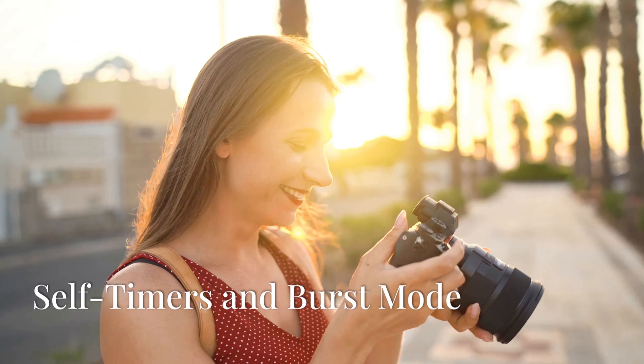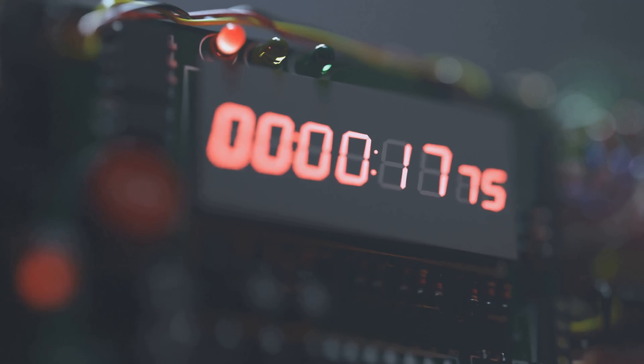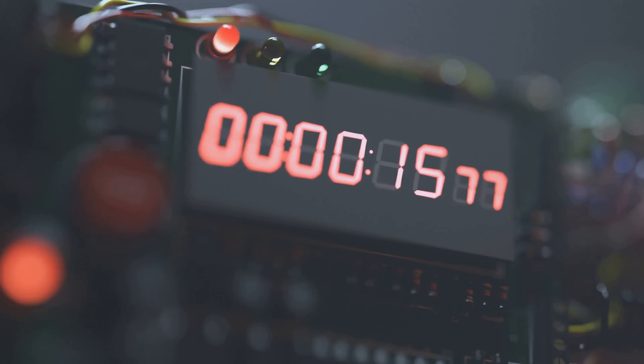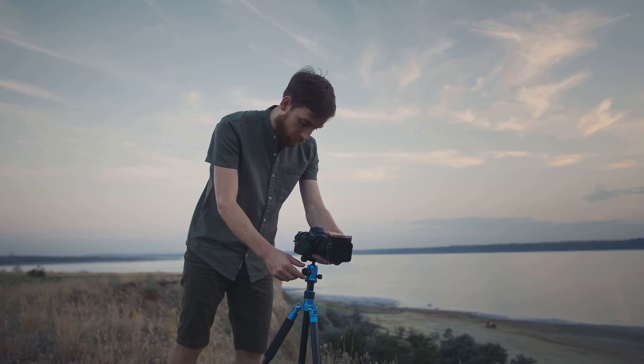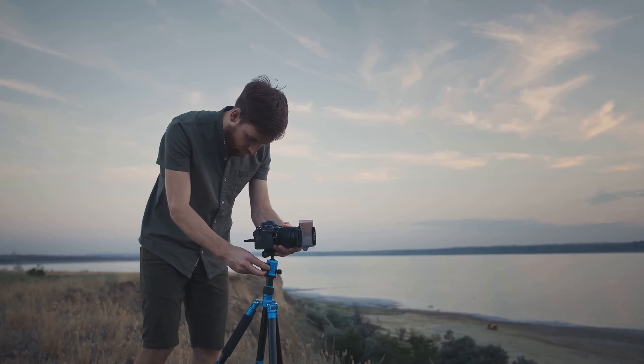Self-timers and burst mode: If you don't have a remote shutter, most cameras and smartphones come equipped with a self-timer function. This allows you to set a delay, usually between 2 to 10 seconds, before the photo is taken. Set your camera on a stable surface or a tripod, press the shutter button, and position yourself in the frame.